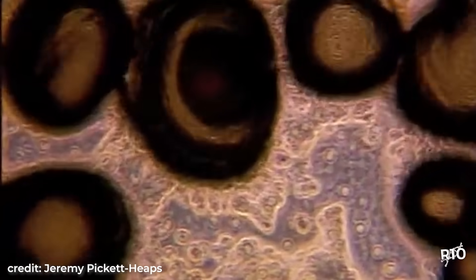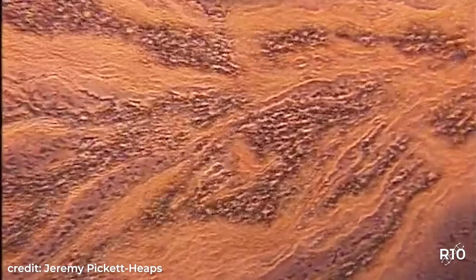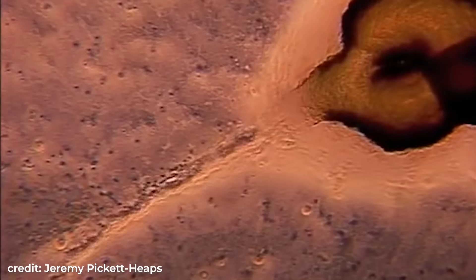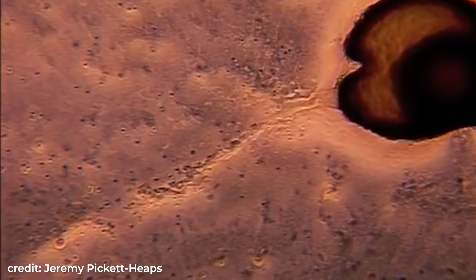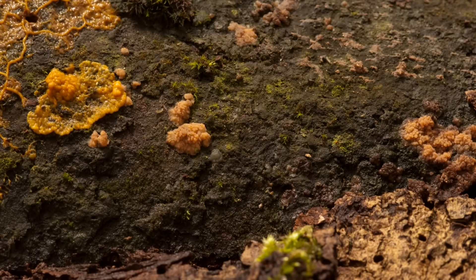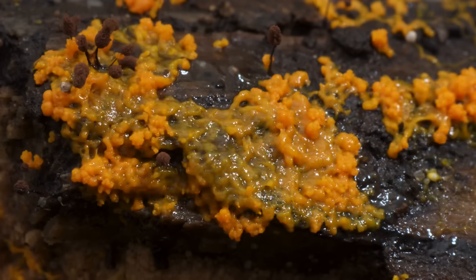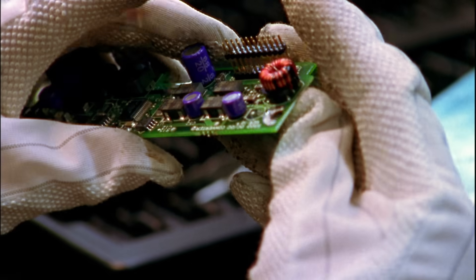The opposite happens when a repellent like sunlight is located or nutrients dry up, resulting in the tendrils retracting until they disappear completely. In this way, the slime mold moves towards or away from the source of the stimulus, eventually configuring itself into the most optimized pathway. Watching this optimization process occur, scientists realized these slime molds are capable of solving some complex problems, displaying a remarkable form of intelligence — an intelligence that operates without a brain.